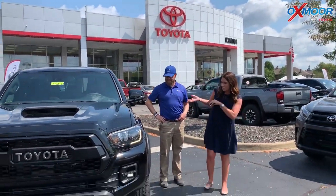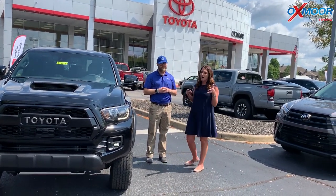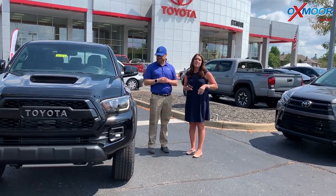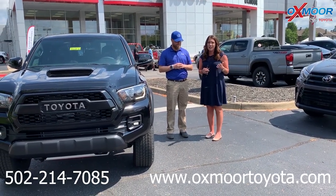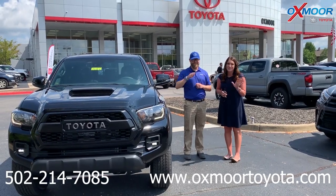Yeah, it's really nice looking. Thank you so much. So if you have any questions out there, if you'd like to stop in and take a closer look, or if you want to take one for a test drive, just let us know. You can give us a call — that best phone number is 502-214-7085. Also make sure to check out our new Express store. It's on our website, oxmoortoyota.com. Thanks guys, we'll see y'all soon. Bye.